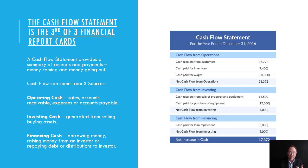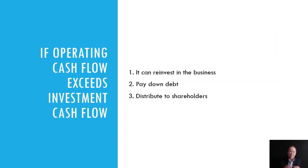It could be investment cash, generated from selling or buying assets. Or it could be financing cash — borrowing money, raising money from an investor, or repaying debt or distributions to an investor. If your operating cash flow exceeds investment cash flow, this is called free cash flow.